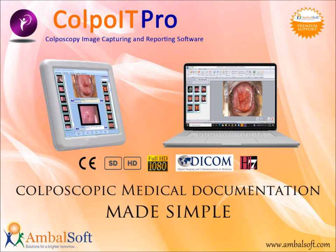Features include customized report printing, Reid index, Swede score, biopsy marking, and more. Available in both standard and high definition, it supports DICOM and HL7. Colposcopic medical documentation made simple. For more details, log on to www.ambalsoft.com.